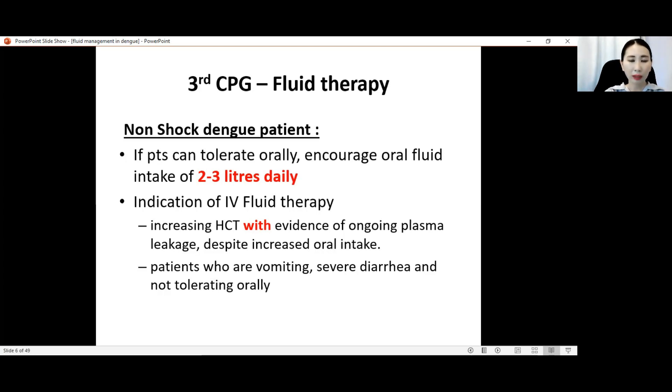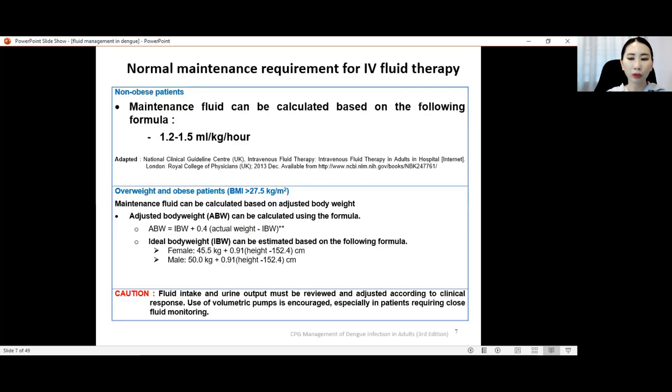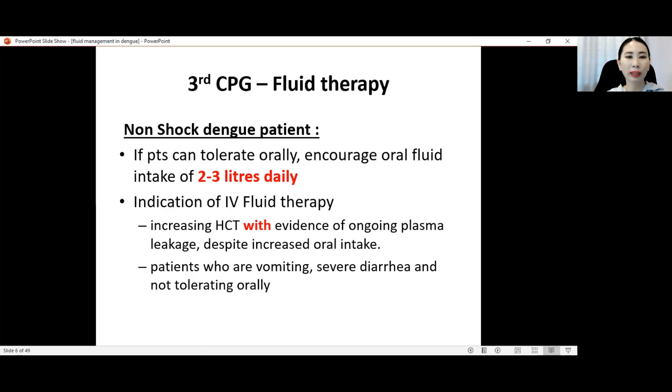When do you need an IV drip? You will only need an IV drip if there is increasing hematocrit with evidence of ongoing plasma leakage despite the patient taking increased oral intake — meaning the patient is already taking 2 to 3 liters per day but the hematocrit is still increasing. Another indication is a patient who cannot take orally, for example patients who are vomiting, having severe diarrhea, or with poor appetite and cannot tolerate orally.